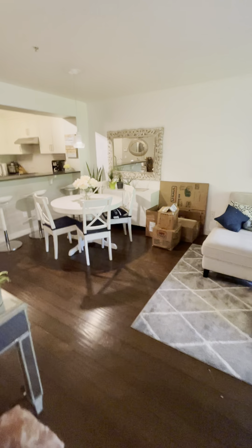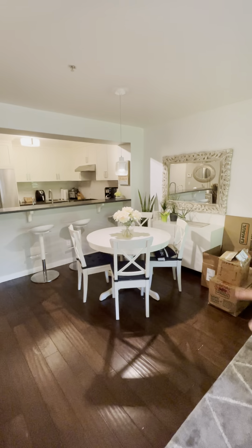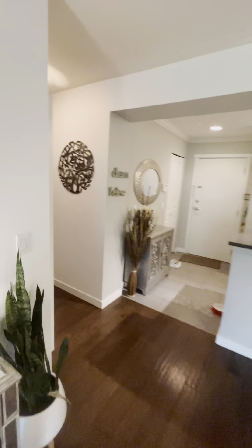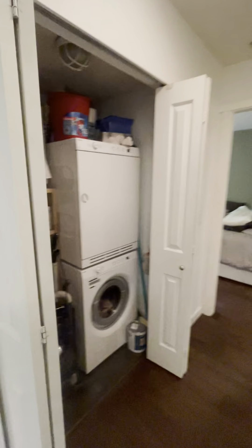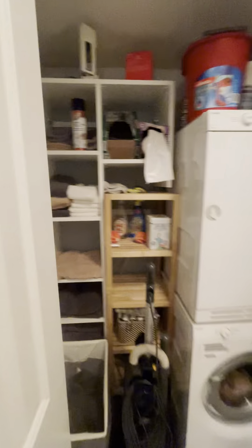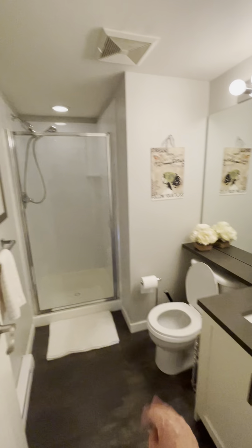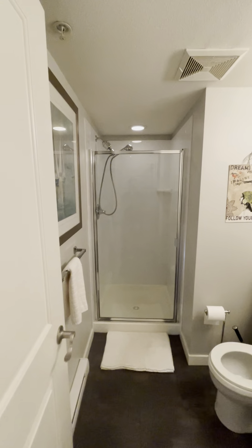We're going to hire someone to get rid of those boxes and do a professional clean-up. The washer and dryer are here, along with all the linens, vacuums, and stuff you need. And here's the common bathroom — your sink, toilet, and shower.